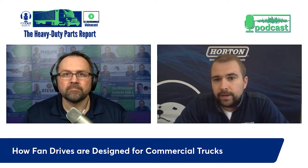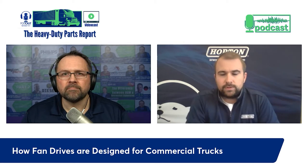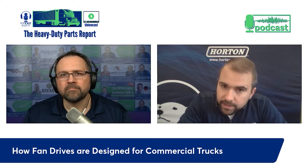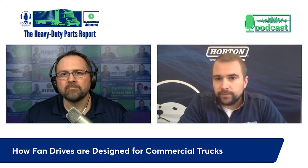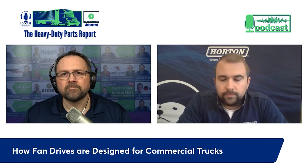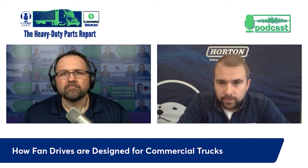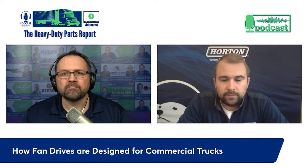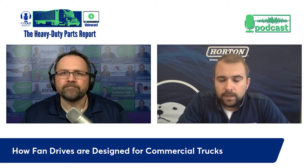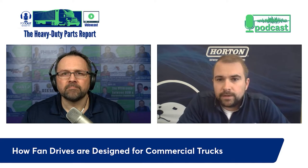Once we have the model set up, we go through validation with the OEs, which can take two to three years for some projects. We're working on trucks going into production in 2024 and 2025 right now. We ensure the product is reliable by working closely with OEs to have prototypes on design validation trucks - usually the first three to five trucks built. Then quality validation builds around 40 to 50 trucks, and then we help when they officially release the design.